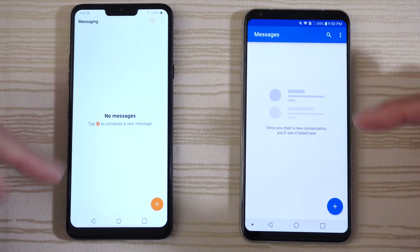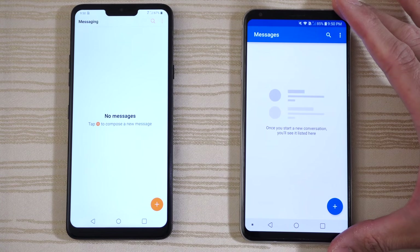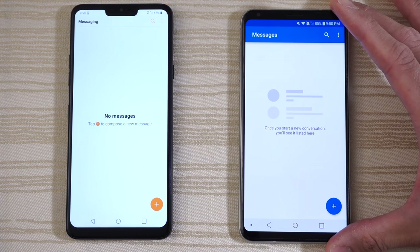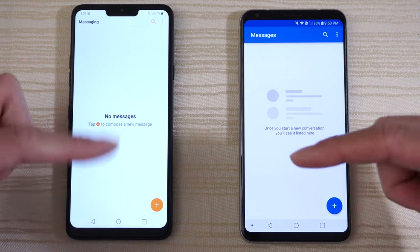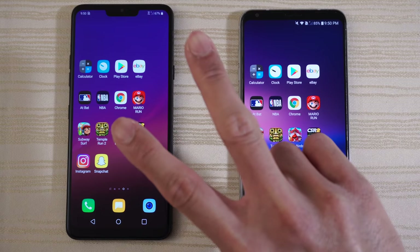Hit me up in the comments and let me know what you thought about this test. Do you like LG phones? Are you rocking an LG V30 — this phone has a high quality DAC and a pretty cool wide angle lens. Are you going to upgrade or switch to the LG G7 — this phone has updated specs like the Snapdragon 845? Let me know in the comments down below. Thanks for watching. Peace out.